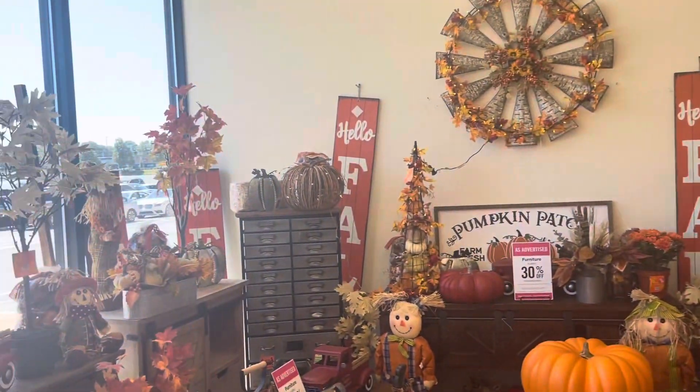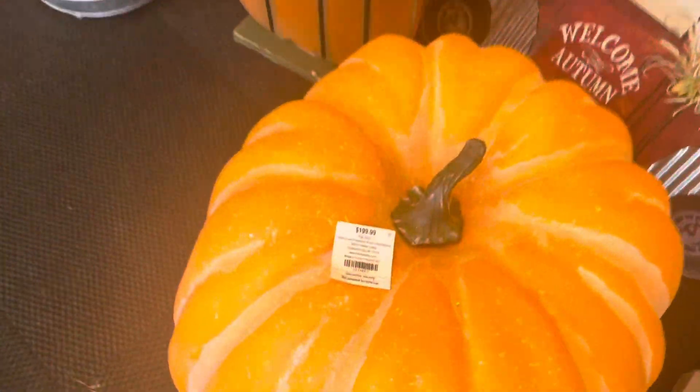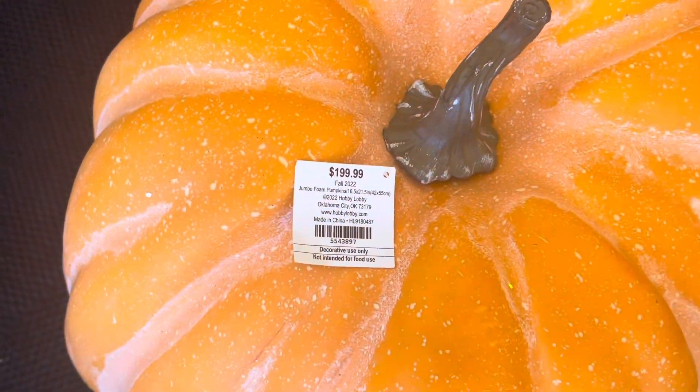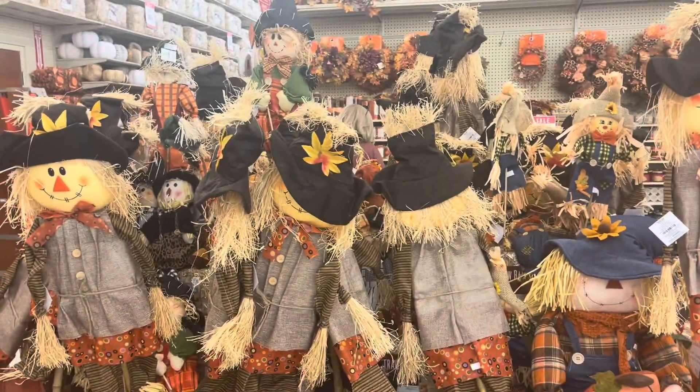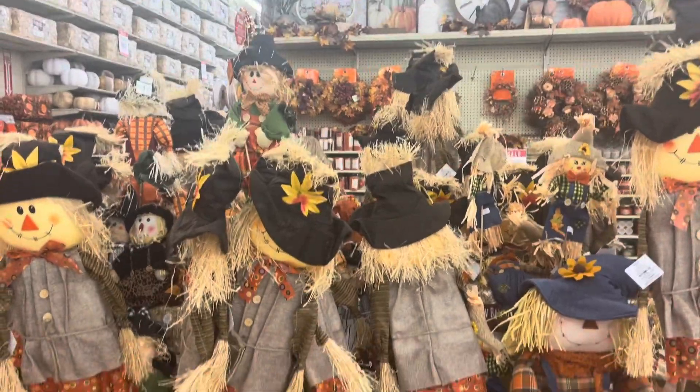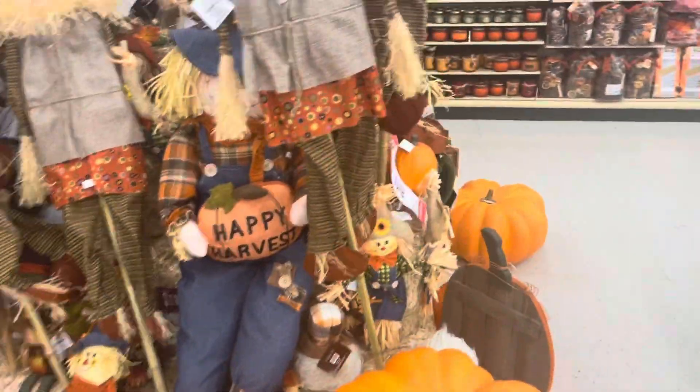Someone was talking about this pumpkin and it was $1.99. Here are all of these nice, scary, and cute-looking scarecrows. I don't know what I would do with all these right here, but they are nice and they have a pretty good variety to pick from.